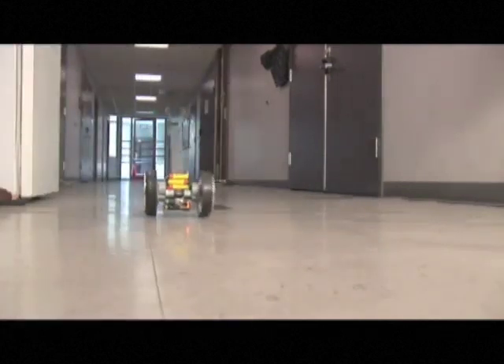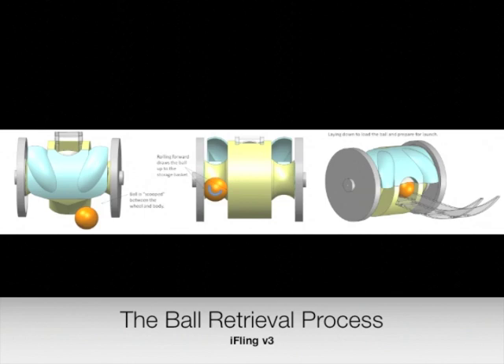This little robot is highly maneuverable, with the capability to do flips and to right itself from its side. The body and wheels of the latest version of Eifling are spaced to provide automatic pickup and loading of standard sized ping pong balls.